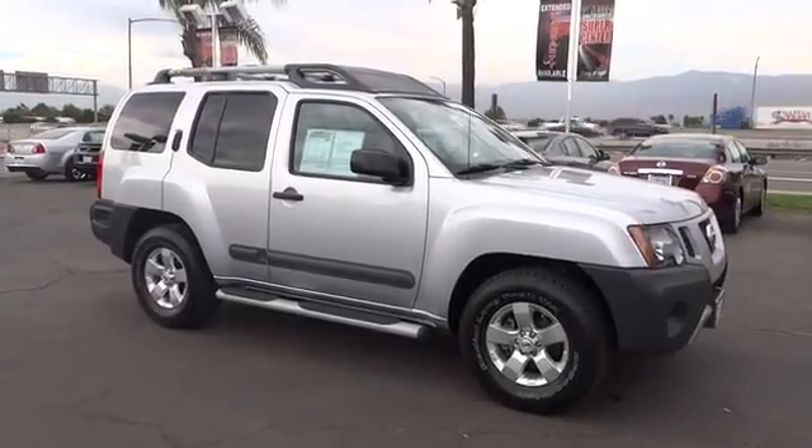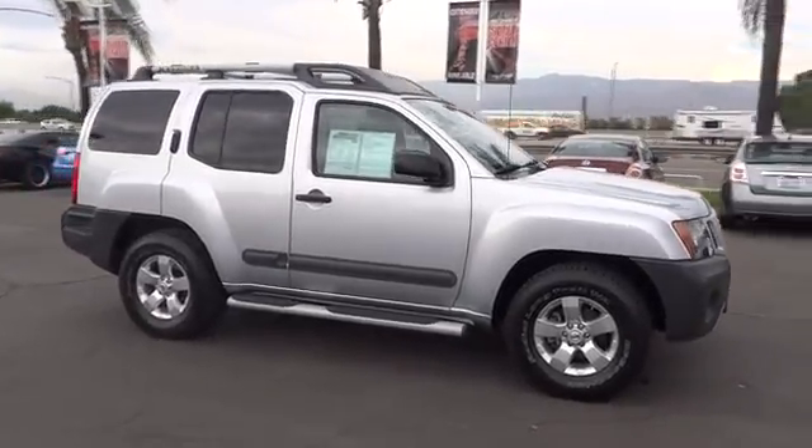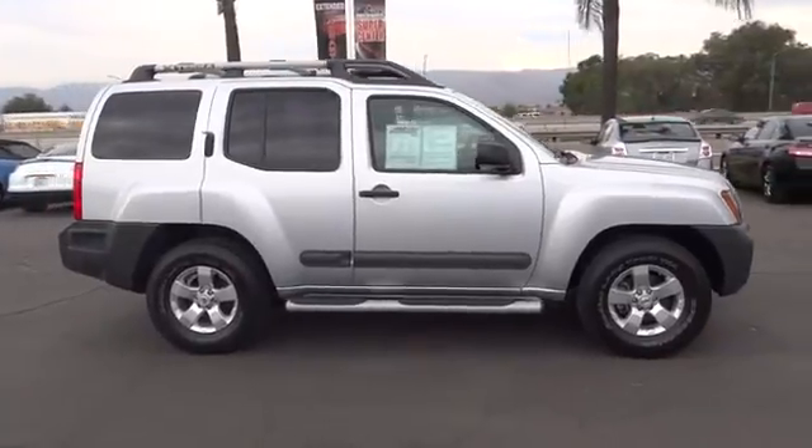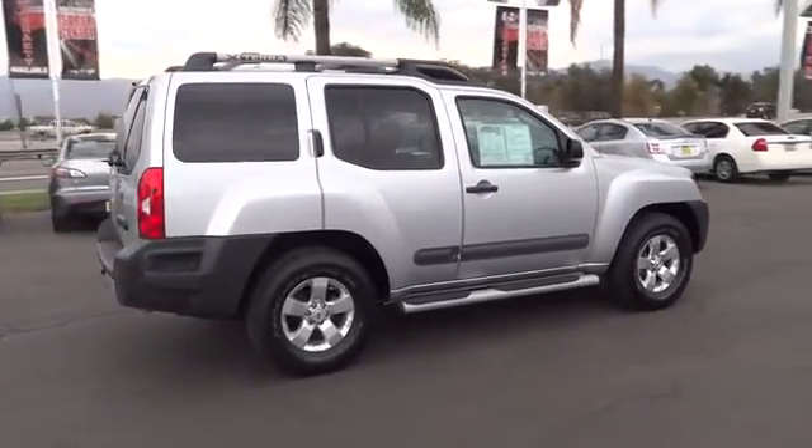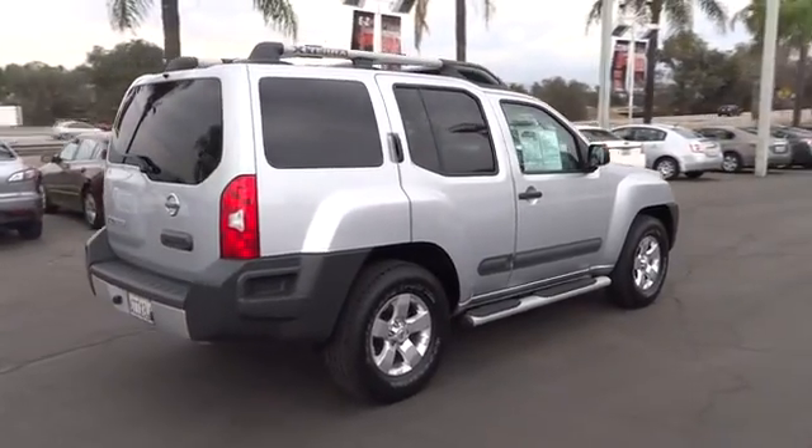2011 XTERRA. Accelerate your activity with the Nissan XTERRA. Its powerful 24-valve V6 lets you climb faster and further, while its versatile interior lets you stretch out in style.